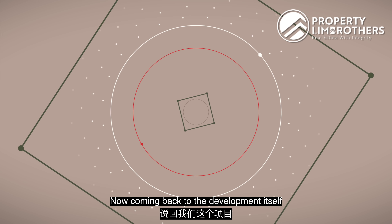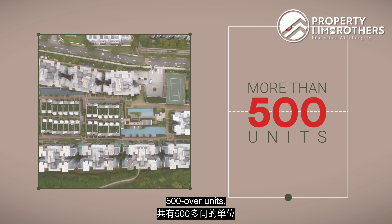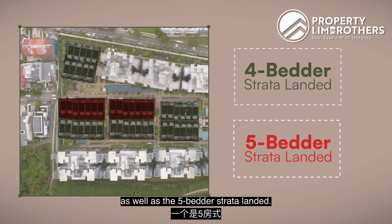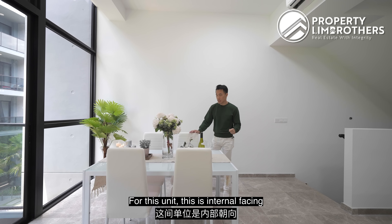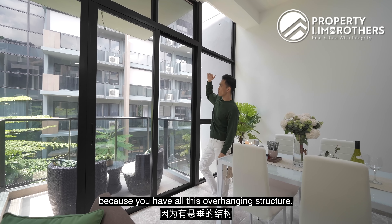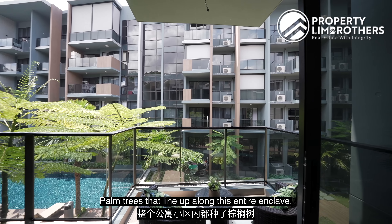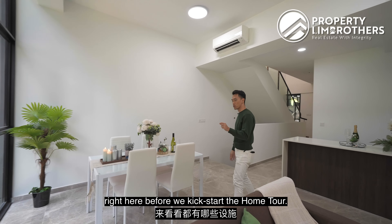Coming back to the development itself, Cambridge Hill Residences sits on a relatively big plot of land with 500 over units, ranging from 1-bedder all the way to a 5-bedder as well as a Strata Lander. For the Strata Lander, there are two types: 4-bedder and 5-bedder, with only about 10 over units belonging to the 5-bedder Strata Lander. This unit is internal-facing and fronts towards the south-west. You don't get much west sun because of the overhang structure and shielding from opposite blocks — instead you get a cool view with palm trees lining this entire enclave. We'll play some b-roll of the facilities before we kick off the home tour.